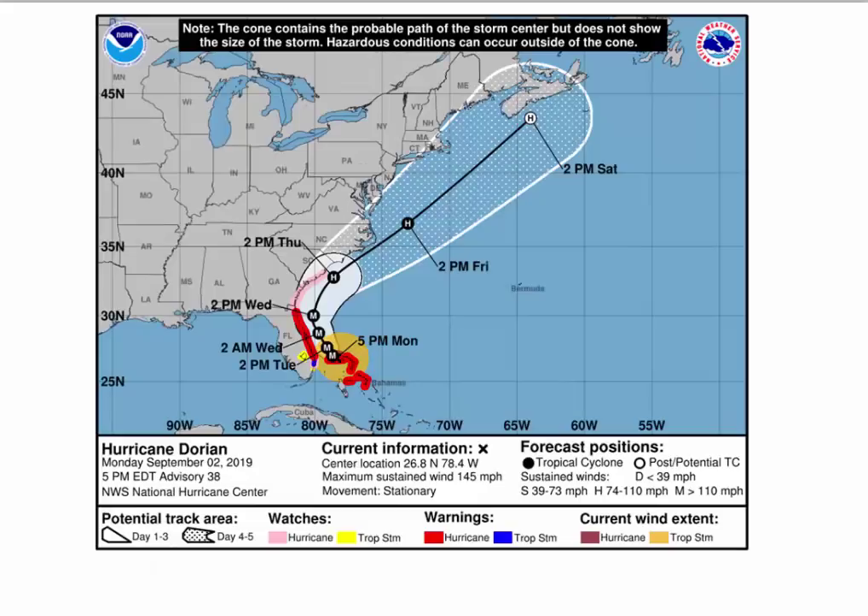As you go further out in time, you can see it going very close to Cape Hatteras, perhaps hitting Wilmington, perhaps hitting Morehead City, and perhaps hitting Hatteras either to the west or the east. Then passing well to the south and east of Cape Cod, Massachusetts.